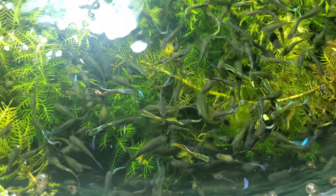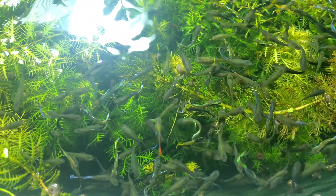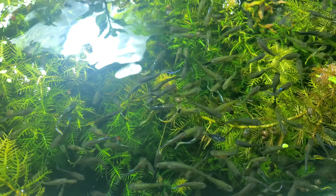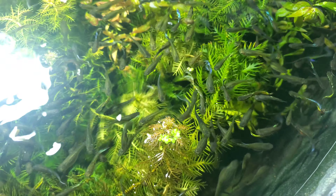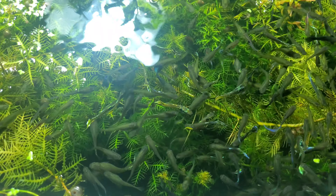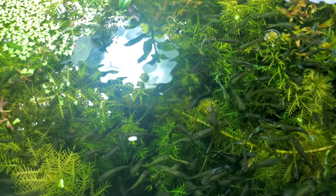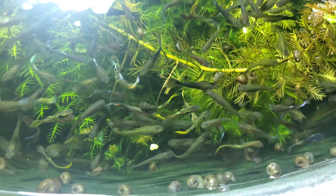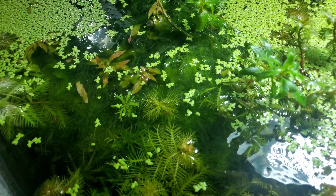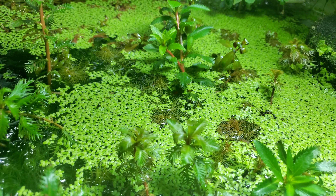Hello everybody, this is my inside guppy pond. I haven't made a video about this inside guppy pond in a long time — I've been talking about my outside stuff. Right now I wanted to show what it looks like when it gets neglected for a couple months, because I've been so busy working all kinds of overtime. Look at the state it's in now: we've got duckweed, we've got algae, we've got mermaid weed growing immersed.